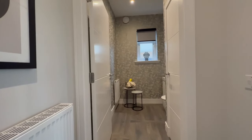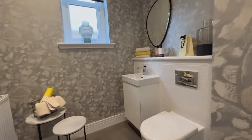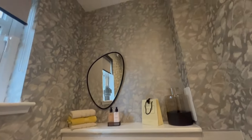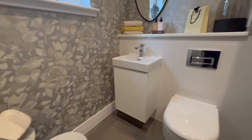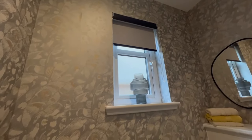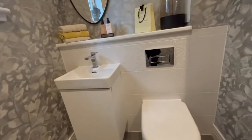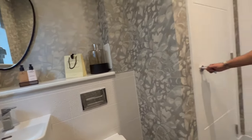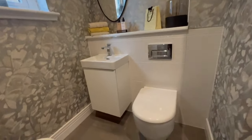You have your downstairs WC — this is a two-piece toilet and it's really big, a lot bigger than downstairs WCs usually are. The wallpaper is really nice, very on-trend right now. I love the tiles in here too. And there's some storage for extra toilet rolls. I really like the floating sink as well.